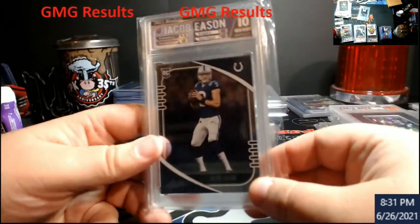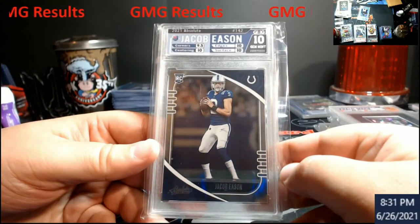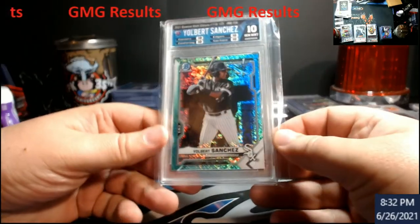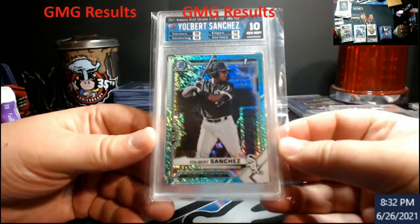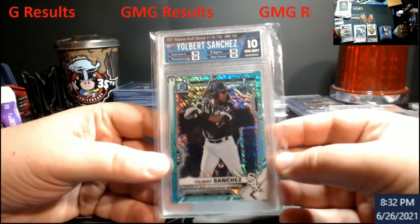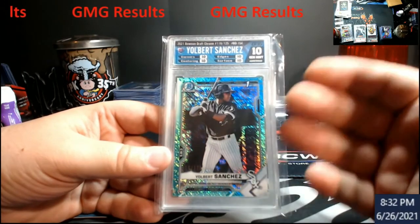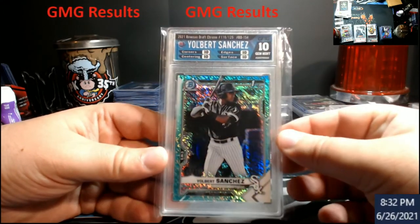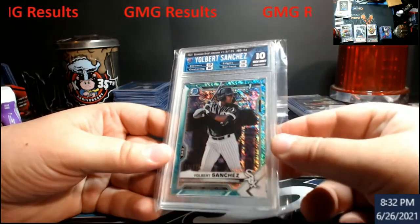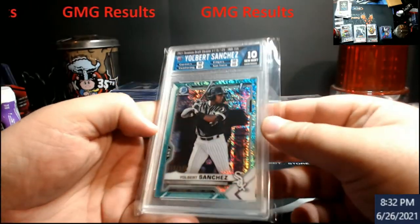Eason almost went the whole way around with straight 10s — Absolute rookie. I'm high on Eason just because he's close to Indianapolis. Then Gilbert Sanchez — this is out of 125, 10s across the board, perfect condition. Probably something I hold on to. Not a whole lot invested in the card, but I like the background. Came out of Draft — really cool card, 10s all around.